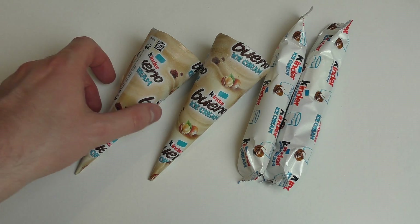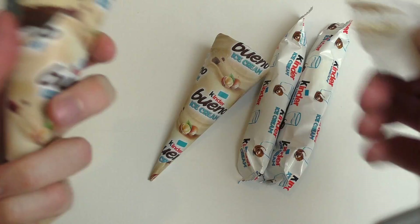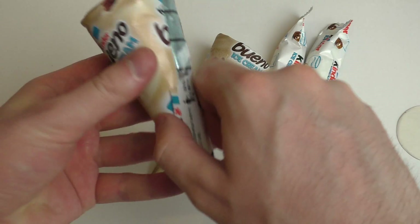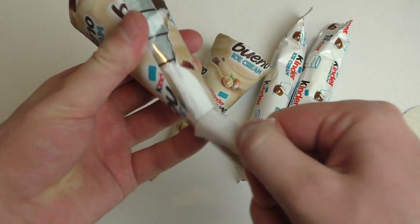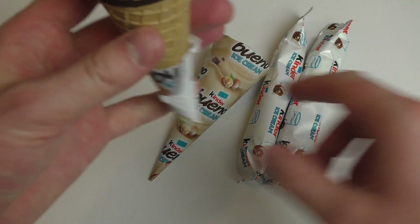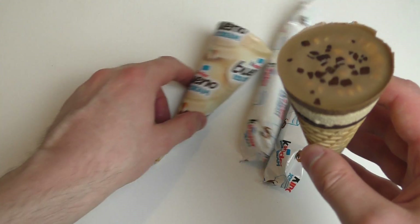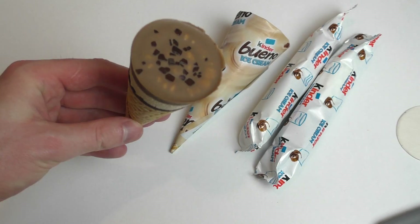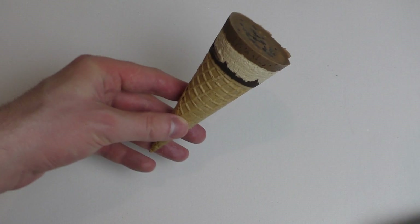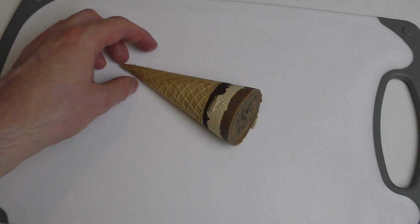All right, let's strip them. I'm very much excited to know whether this really tastes like the Kinder Buono. I may also do a comparison video but first standalone, and it looks good. I like the looks of it. Anyway, let's get it to the cutting board and make a proper cut.